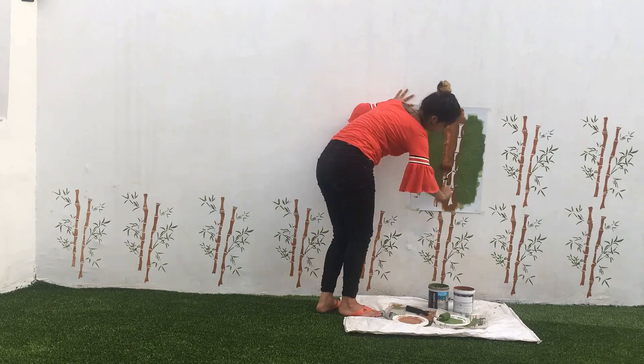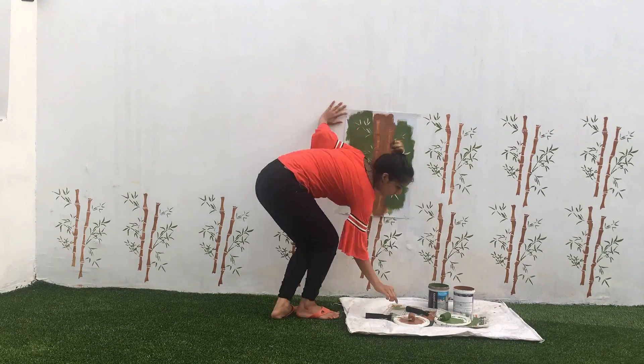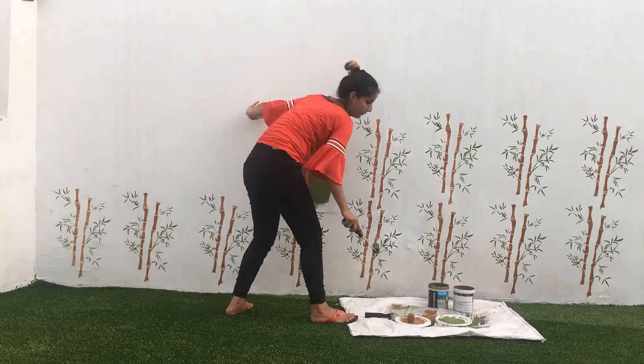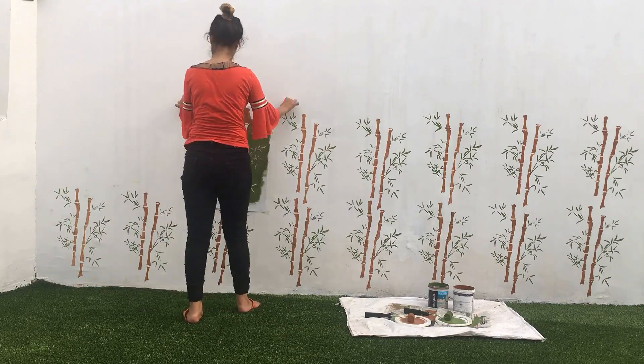Now coming to the stencil. I ordered only one piece and it was a reusable one, 16x24 inches. I used two paint colours — green and black — to decorate the terrace. There are wide varieties of stencils available that you can choose designs from.